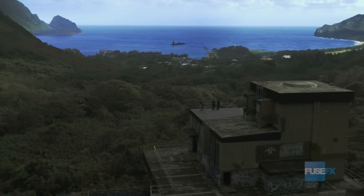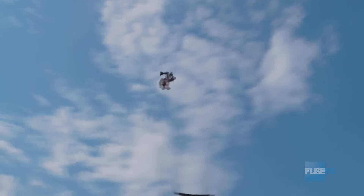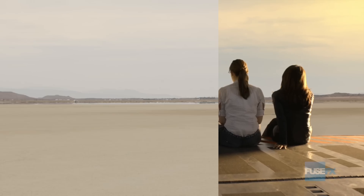I'm continually blown away every day by the level of effects that we can do in Max, and how it works as a hub for our CG department — for both plug-ins as well as the integrated tools in the software — that allow us to do everything we need to do in an incredible turnaround time and at the highest level.